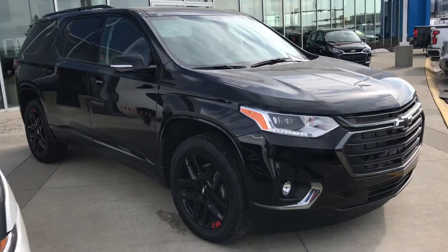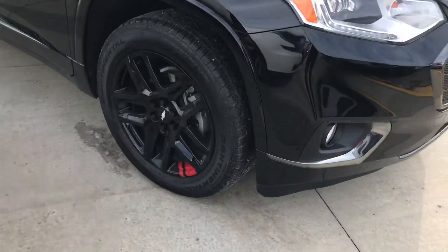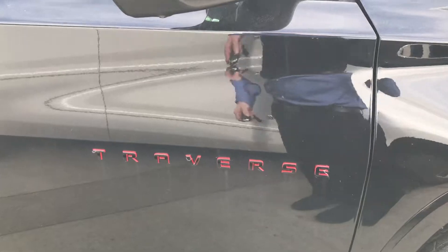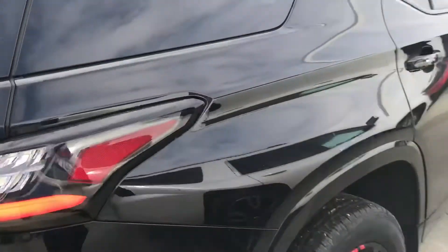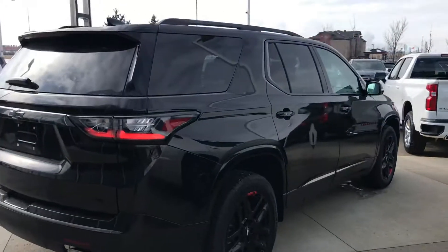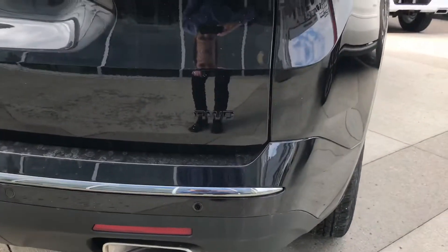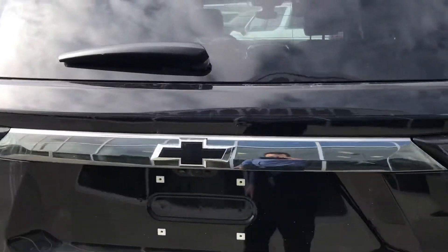This is the Redline trim level — little accents and pretty cool lettering. Extremely well equipped. It's blacked out, all-wheel drive, with blacked-out tires.